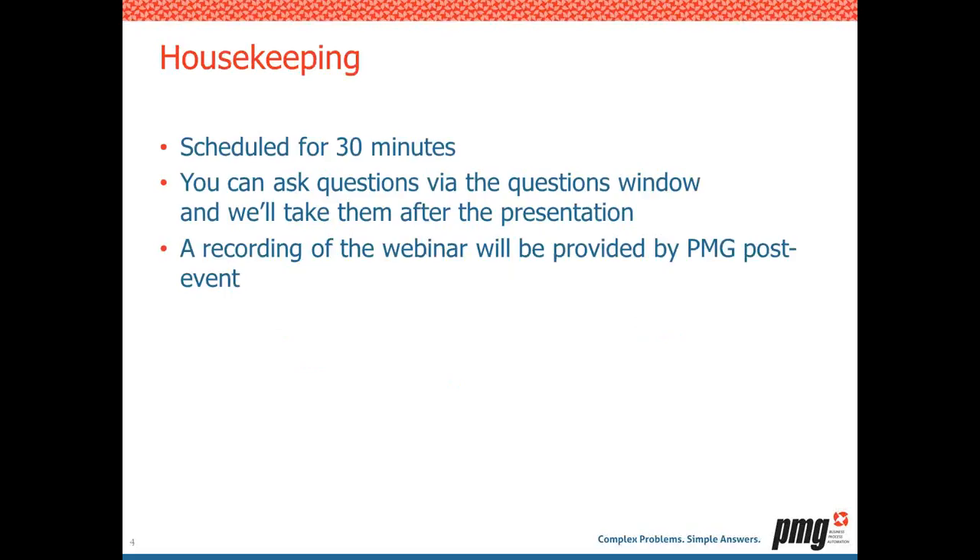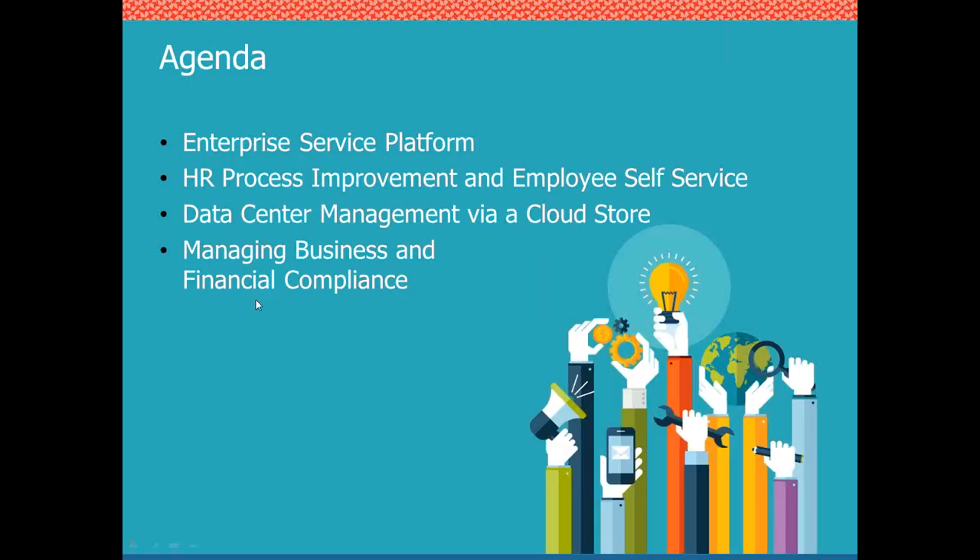A little bit of housekeeping: this webinar is scheduled for 30 minutes. You can ask questions via the questions window, and we'll take them after the presentation. A recording will be provided by PMG post-event. On the agenda, we're going to talk about the enterprise service platform and the idea of taking the service catalog beyond traditional IT service catalog functionality.